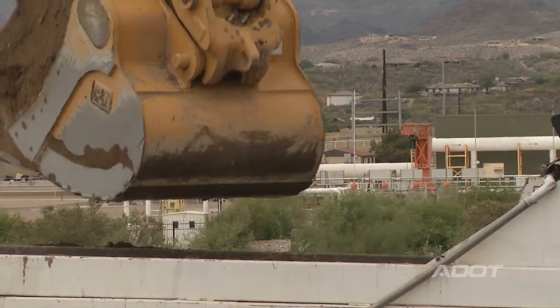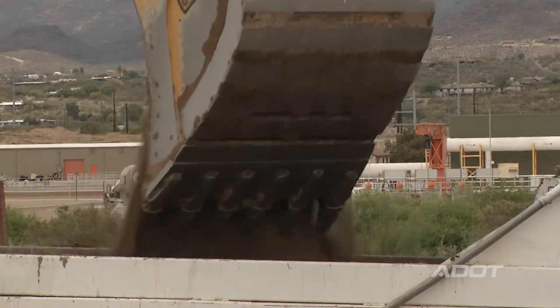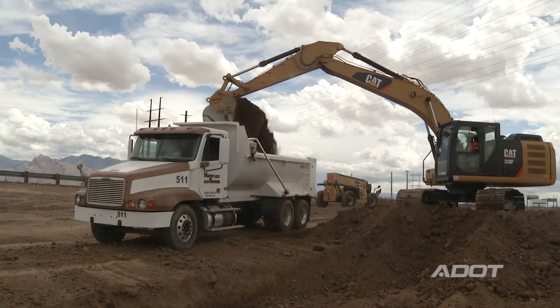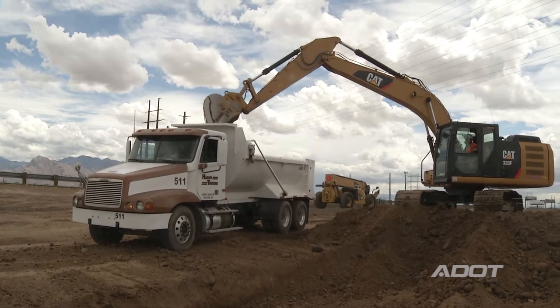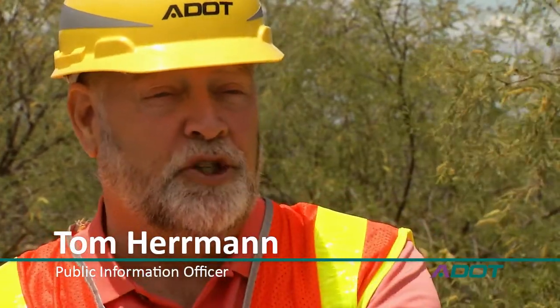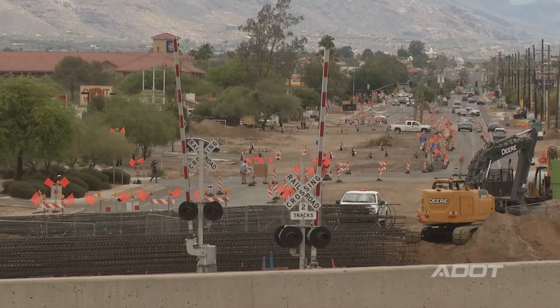We are three months into this project. We began by closing Ina Road in February of 2017. The issue that we had with the traffic interchange at Ina and I-10 was, number one, the roads were too narrow. Ina is only one lane in each direction on the west side of the freeway, but also there's a train track that goes through.